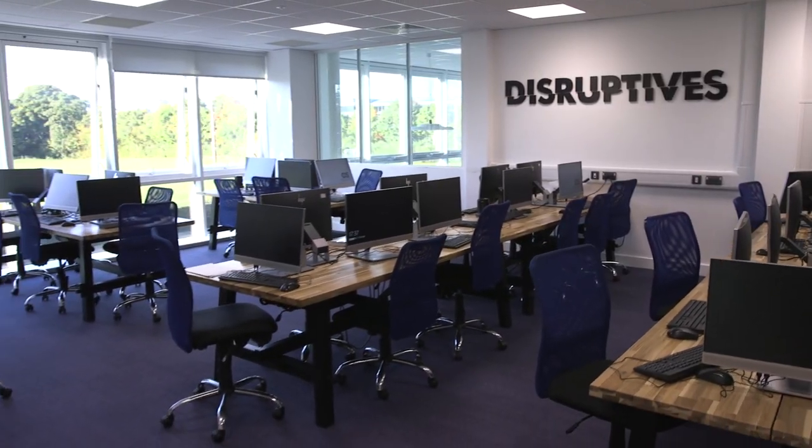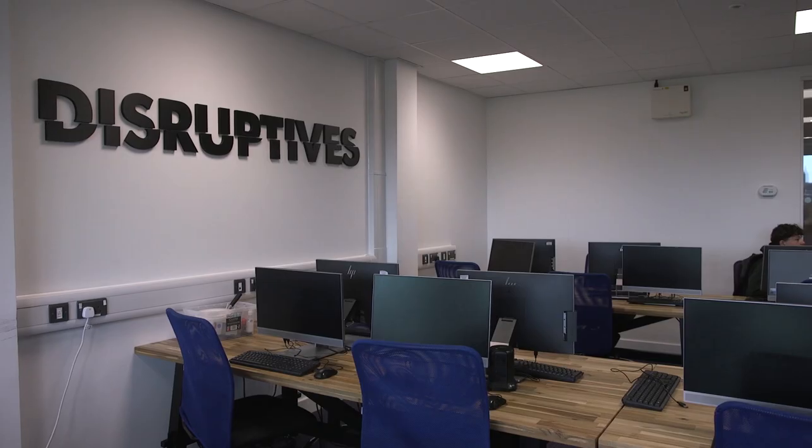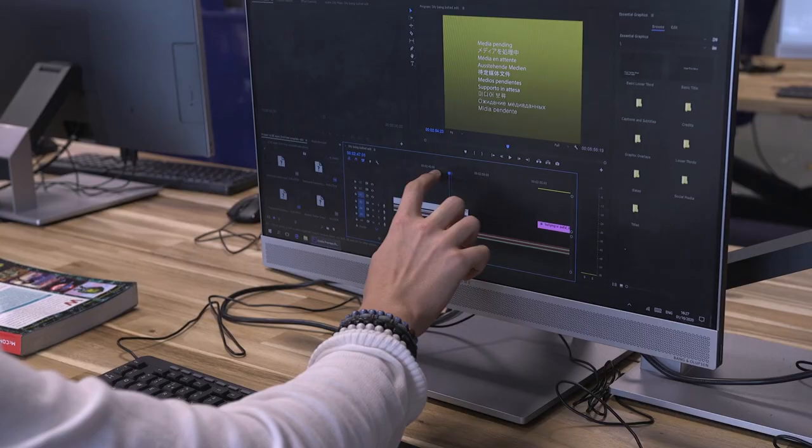This is the Creative Suite. We have touchscreen computers, and students are also given free laptops that they may use when they join. On these computers we have Creative Cloud from Adobe, which allows us to use software like Photoshop and Premiere Pro.